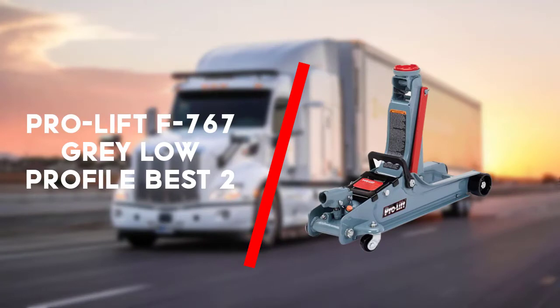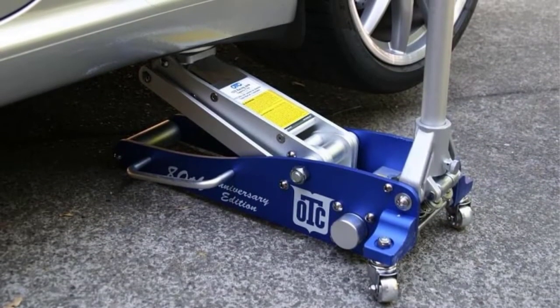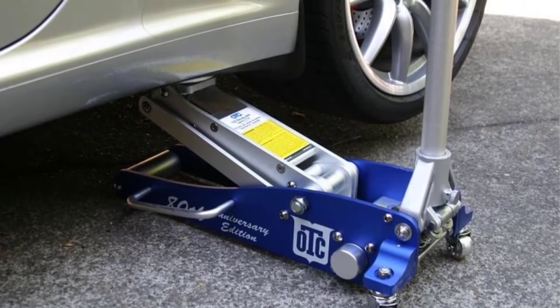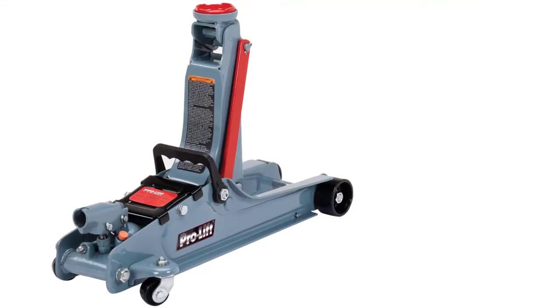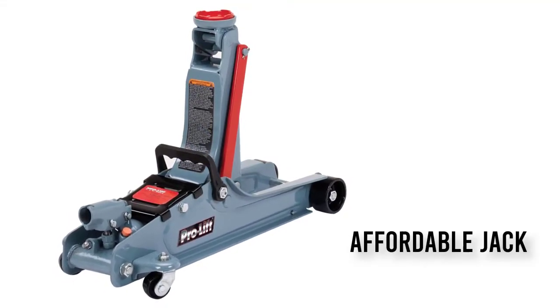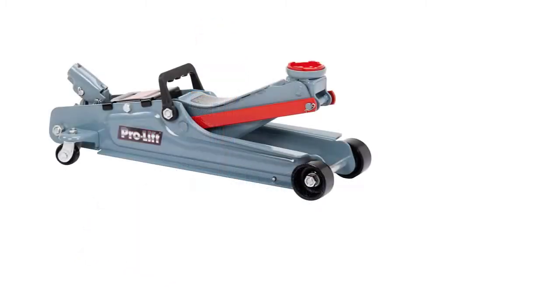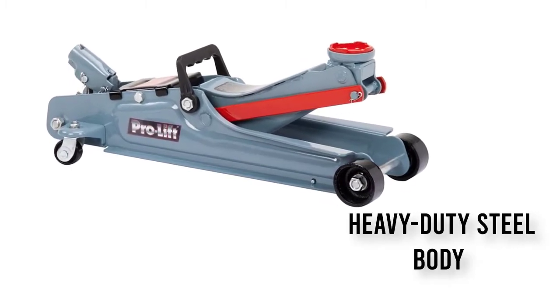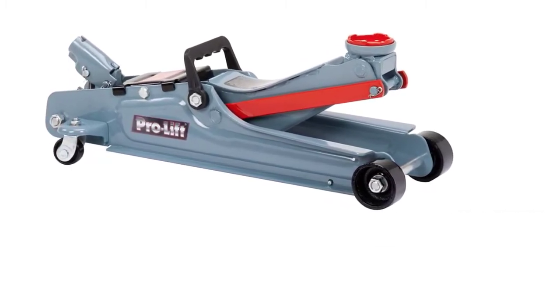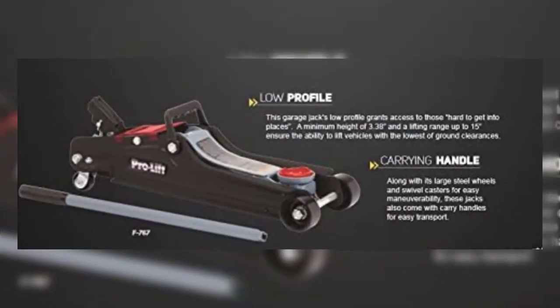First up is the Pro-Lift F767 gray low profile floor jack. One of the top go-to manufacturers of automotive garage maintenance equipment, Pro-Lift is behind the construction of the F767. If you are after a durable and reliable performance hydraulic floor lift, choose the Pro-Lift F767.